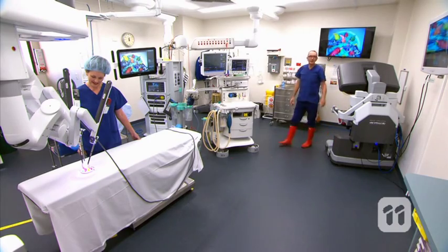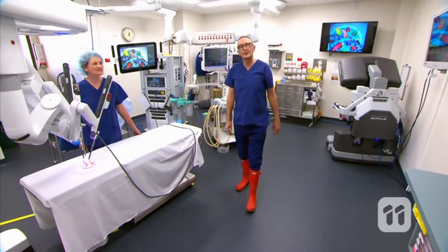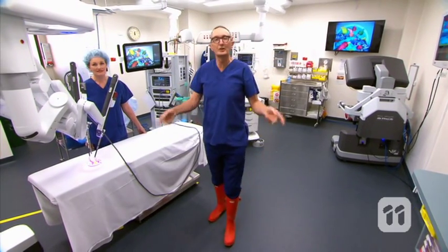Well, as you can see, the da Vinci robot is really amazing, but there are a heap of really smart engineers working on making this system even better, and who knows where it's going to end up.